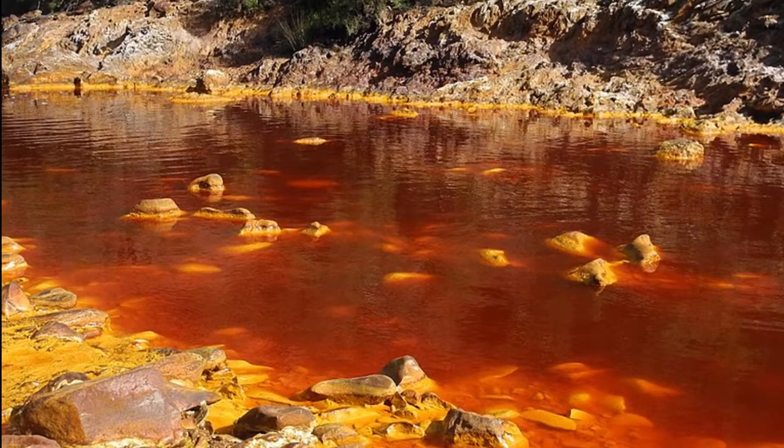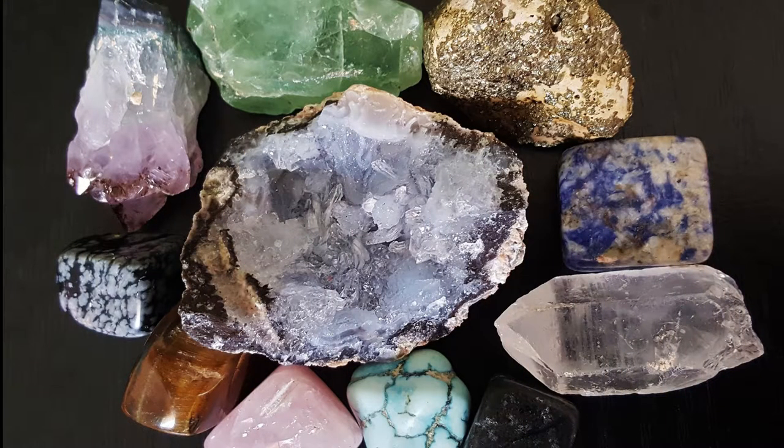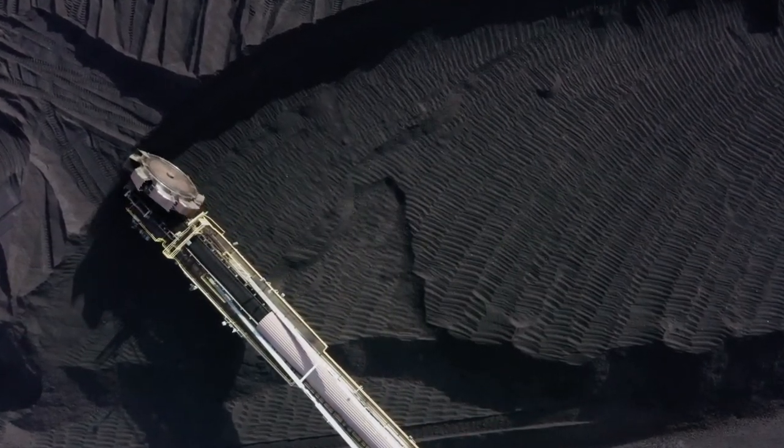That is because in 3000 BC the Iberians and Tartessans started mining silver, gold, manganese, iron, copper and other minerals. After 5,000 years of mining as far as 20 km from the rivershore, the river got very acidic with high levels of iron and heavy metals, which gives the river its striking colors.